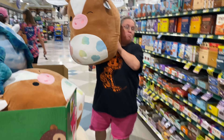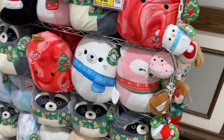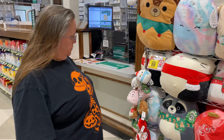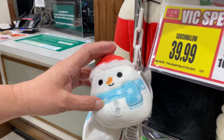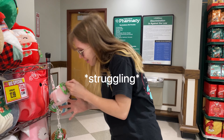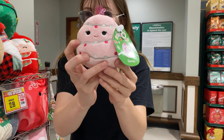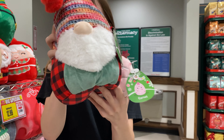Oh my gosh guys, they have them! Y'all, they literally have all the Christmas squish. Which one's your favorite? I don't know. Snowman? That's cute. Alright guys, they've got all these Christmas squish right here. Look at the pink Christmas tree, that's adorable. And look at this gnome right here — look at this hat, it almost looks knitted. So, so cute.